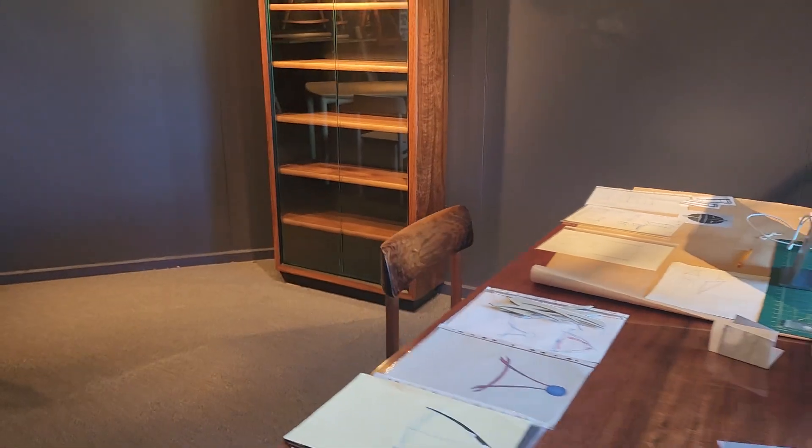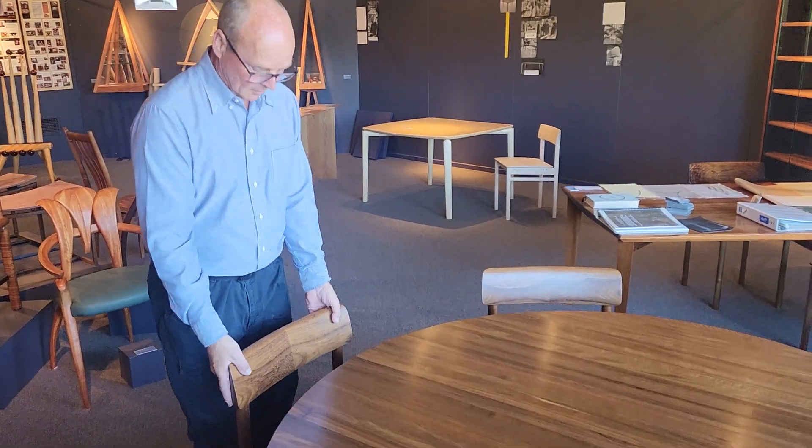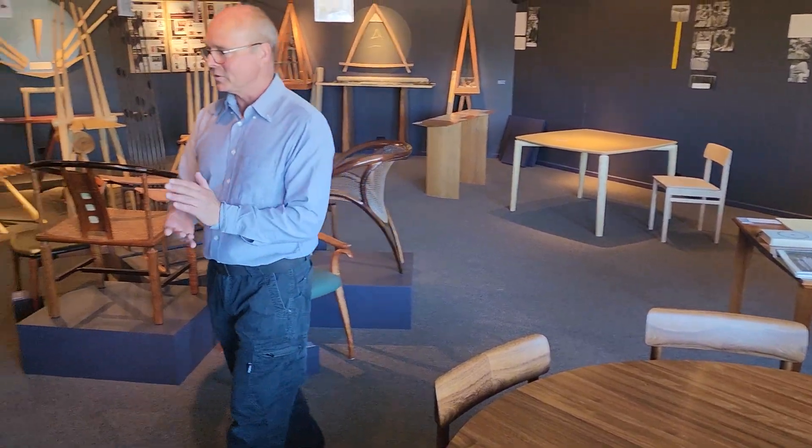And to go with the chairs, Rolf Barford's made this beautiful black bean table here. You can see the thought that's gone into this where the radius of the back of the chair marries in with the table. It's an absolutely gorgeous piece.